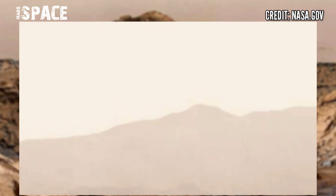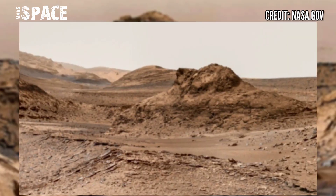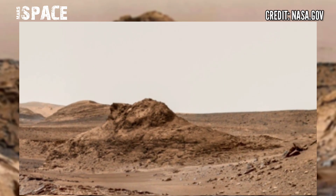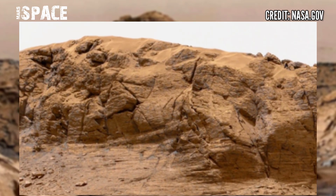The rover helps scientists in their quest to understand what different parts of the planet are made of. Mars is made of lots of different types of rocks, and each rock is made up of a mixed store of chemicals. The rover can drive around to different areas, studying the different chemicals in each rock.